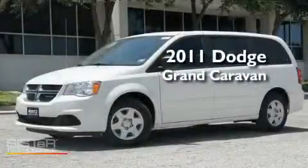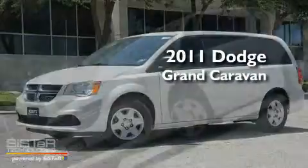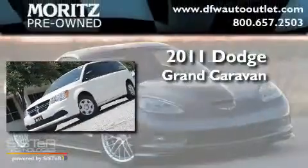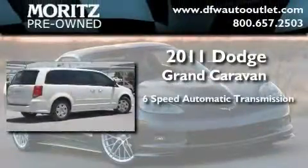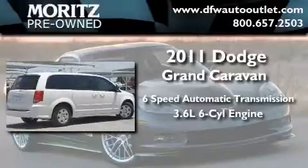This is a brand new 2011 Dodge Grand Caravan. This minivan has a 6-speed automatic transmission and a 3.6-liter V6.